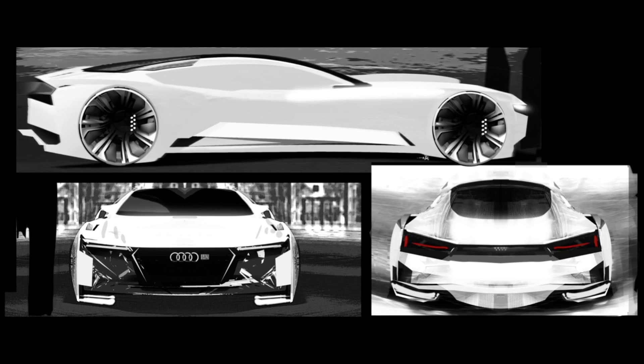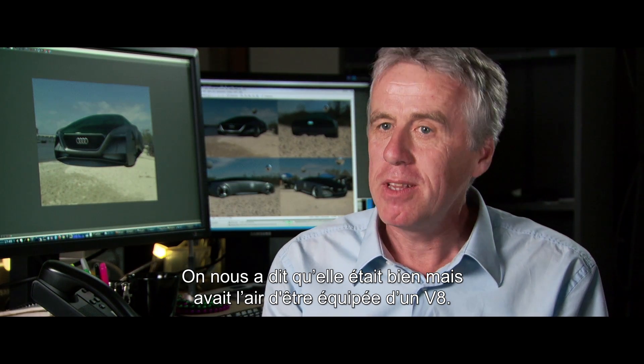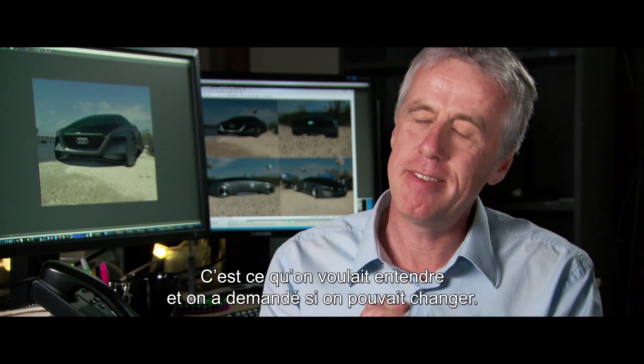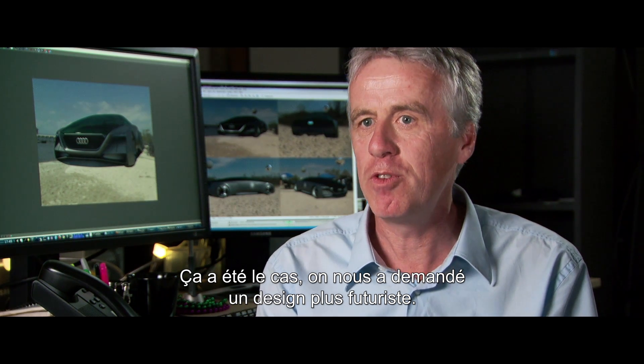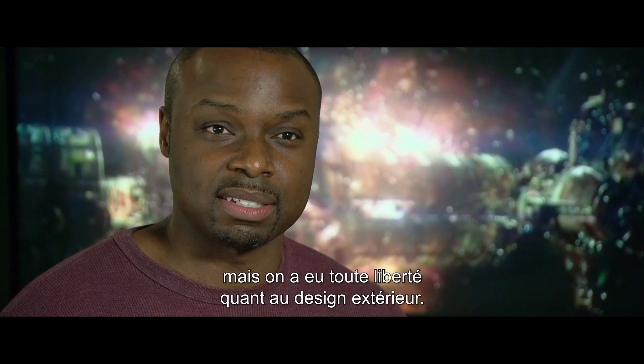We saw then that the semantics of this car didn't really fit into the future. The feedback we got was, the car is good, but it looks like it's got a V8 engine in it. And we were like, yes — that's exactly what we want to hear. Can we change it? And the reaction was, yeah, you can change it to something more futuristic. So we had to keep to some of the boundaries of the original car, but we had total freedom on the exterior design.